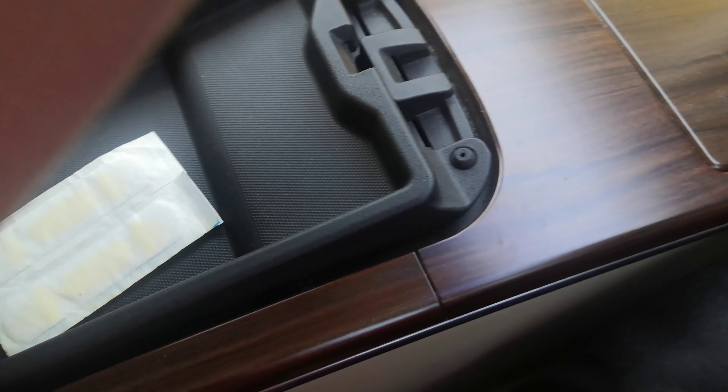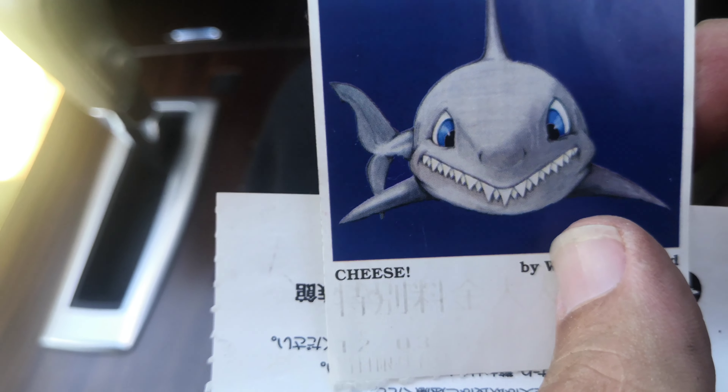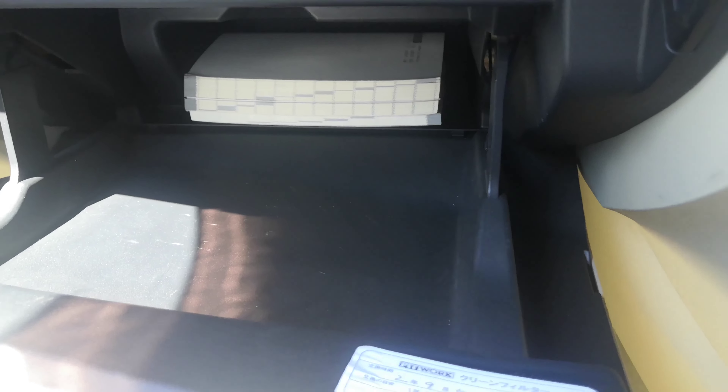There's a little tray in the center console with a deeper pocket below it, and a power outlet in there as well. Continuing to the left, you have a deep pocket glove box and a little bit of storage in each door panel.